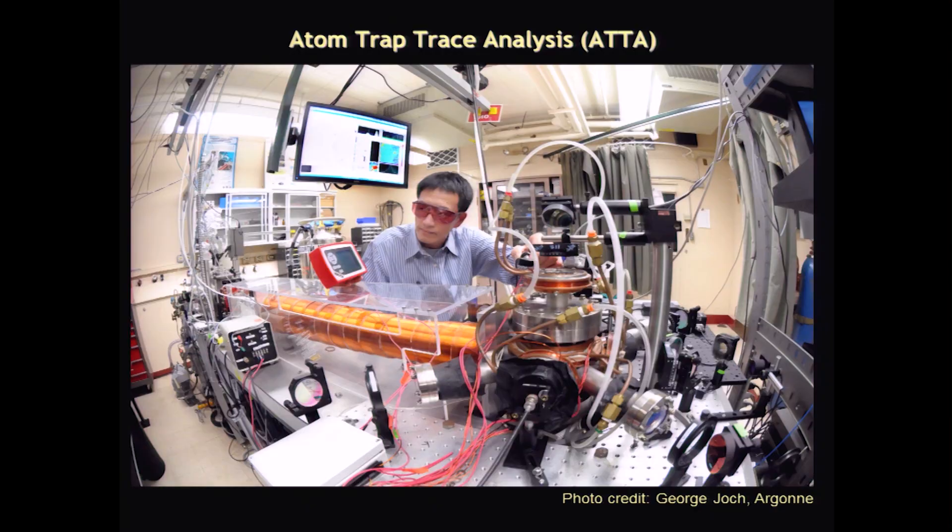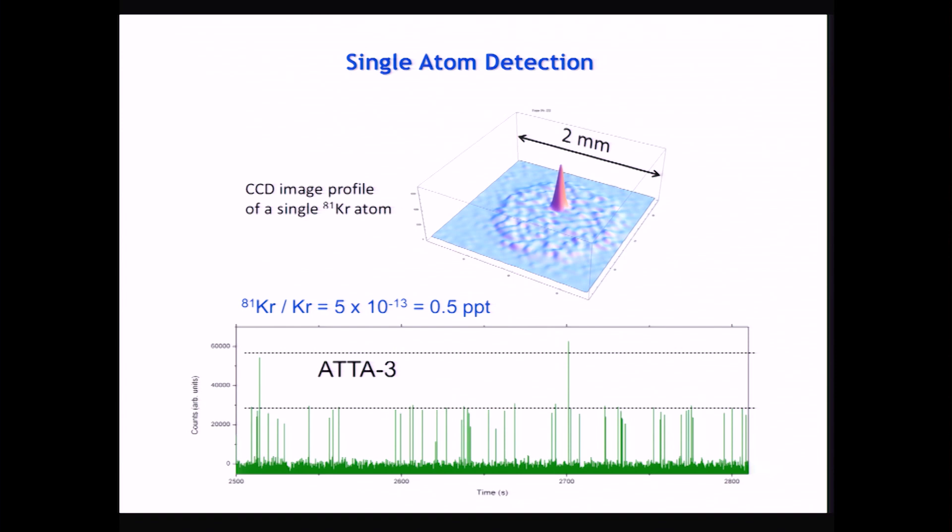We solved the problem using a tabletop apparatus — basically an atom trap. We feed krypton gas in to slow the atoms down, then capture the atoms with laser beams fed in through windows. The single atom appears as a bright dot in the middle of the chamber. We named this method Atom Trap Trace Analysis, or ATTA. This is a CCD camera image of a single krypton-81 atom in the trap.